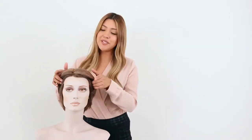Now let's talk about the cap features. This Filia Pixie is 100% handmade with Swiss lace. It has a lace top and an open lace front from temple to temple for the natural front hairline appearance.